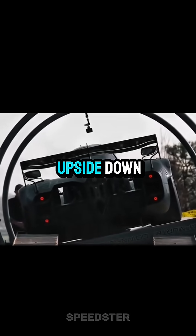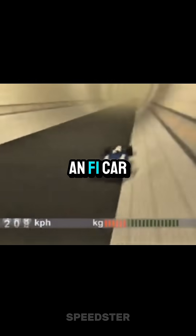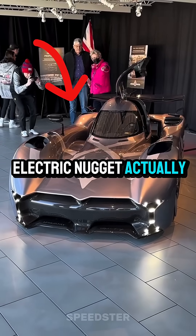See his tiny car just drove upside down. You ever hear someone say an F1 car can drive upside down? Well, this little electric nugget actually did.